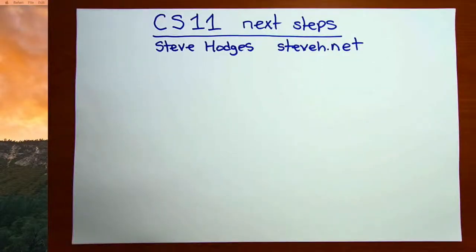Congratulations on completing CS11. In this video, I'll talk a little bit about what your next steps might be.